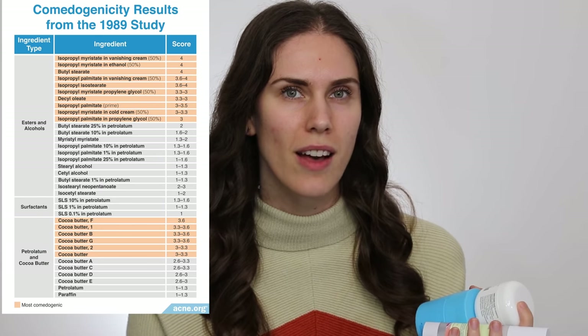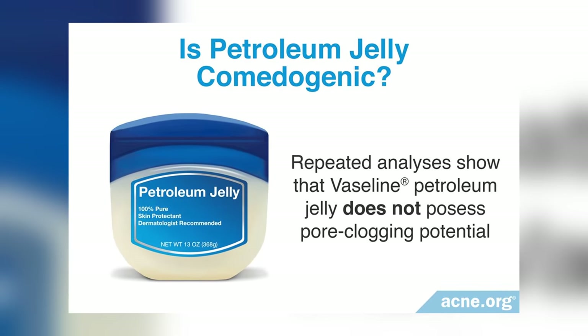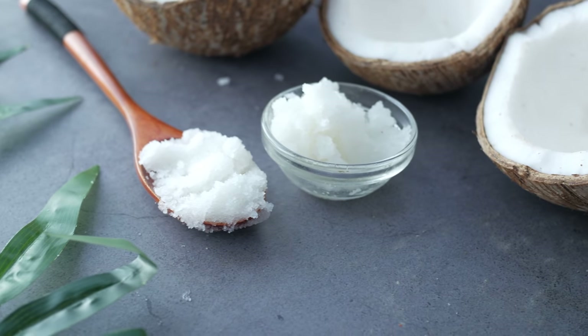There is a comedogenicity scale, but I don't really buy into that because it was done on rabbit ears, and the last time I checked, my human face is not a rabbit ear. A lot of the ingredients on that comedogenicity scale and labeled as comedogenic have actually been misproven. There are certain ingredients like coconut oil, certain fragrances and dyes that the general consensus of experts agrees should be avoided. That's how I chose these — based on them not breaking out my skin anecdotally, because I'm very acne prone, but also for patients and clients and other people online who have wanted to find moisturizers that don't tend to clog pores.